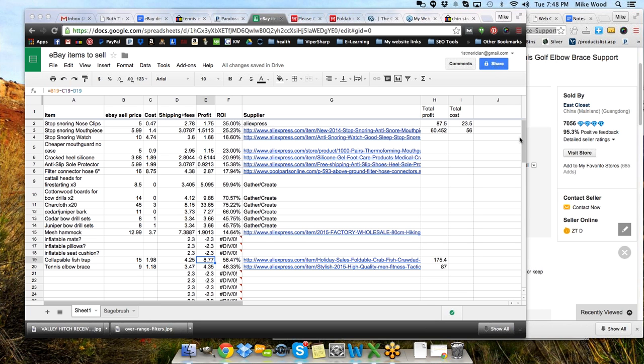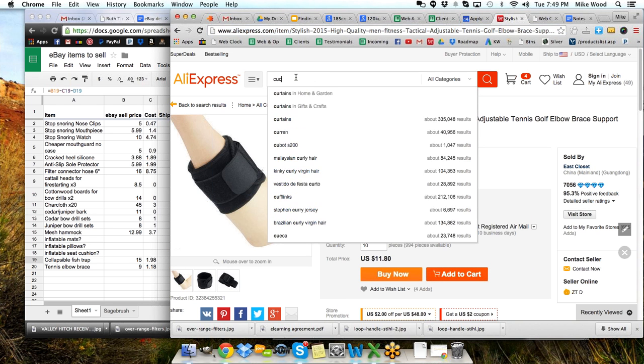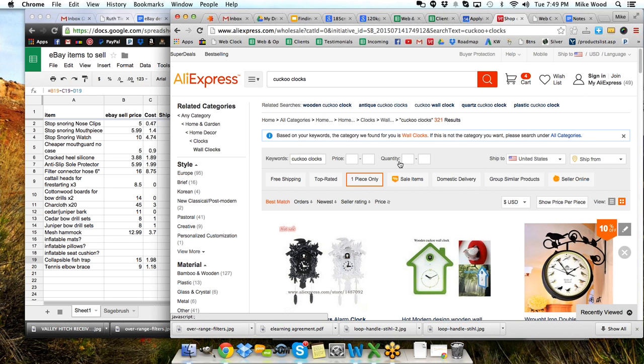Are there any other questions? We do have another product idea I'm going to throw up here and check. Someone put in 'cuckoo clocks.' So let's put in a search for cuckoo clocks and see what we get. Now this is a higher end item — there are definitely some possibilities out there. If we switch that to lowest price first, here we've got our cuckoo clocks.